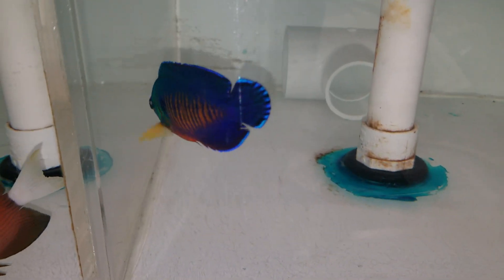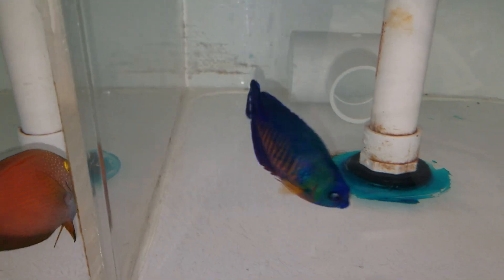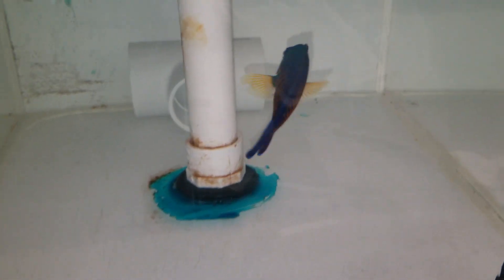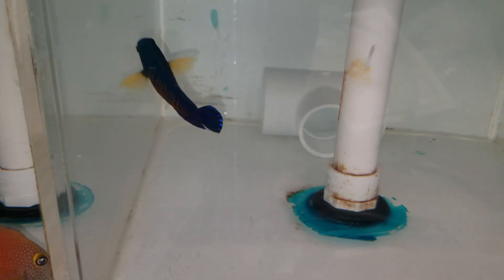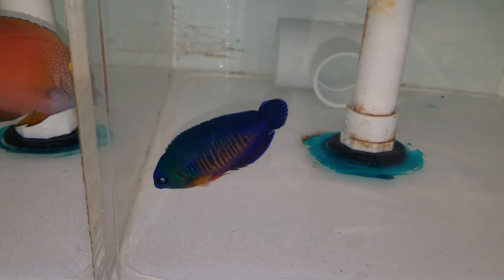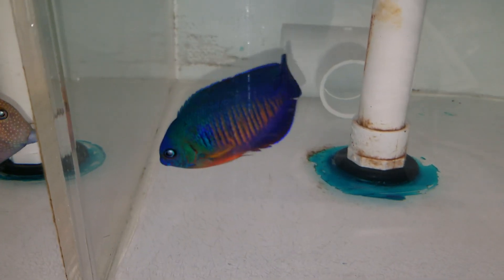You can follow us on Instagram at The Reef Corner, and view all my videos at my webpage thereefcorner.com. The sale of this fish comes with a Spectrum pellet for free — 300 gram size container. Just a small way of saying thank you very much for your purchase.